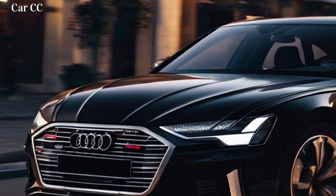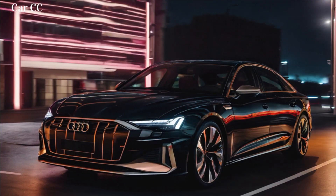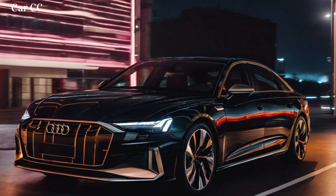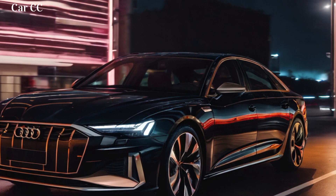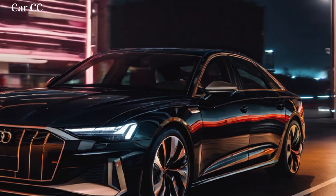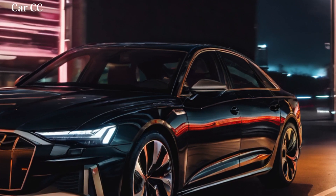Interior comfort and technology: a luxurious sanctuary of innovation. Step inside the Audi A6 e-tron's cabin, and you'll be greeted by a luxurious and spacious environment. High-quality materials like leather and wood create a premium ambience, while the minimalist design emphasizes the car's technological advancements. The centerpiece of the interior is a large, curved OLED touchscreen that dominates the dashboard.